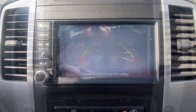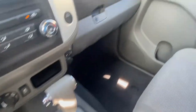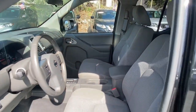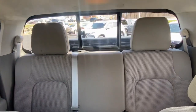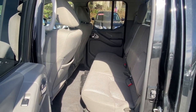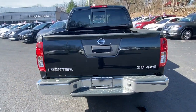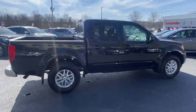Add a little creature comfort to your work day when you're at the wheel of this Frontier. Come in for a fun and easy test drive. Our team will make it the best part of your day. Have a great day.